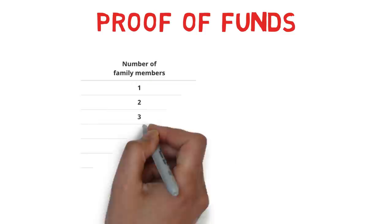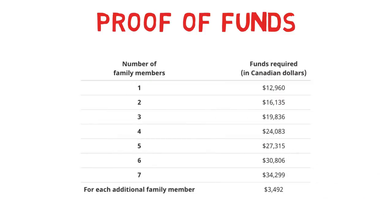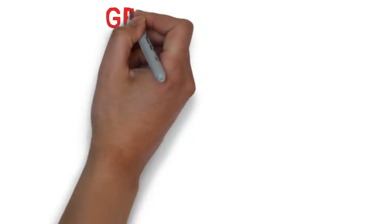You also need to show proof of funds — money in your bank account to demonstrate you can survive your initial days in Canada. These figures were updated on January 1st, 2020. A single applicant needs approximately $13,000 Canadian dollars. A family of two needs $16,135 Canadian dollars. A family of three needs approximately $20,000 Canadian dollars, and the requirement increases with additional family members.